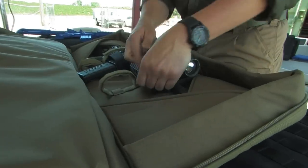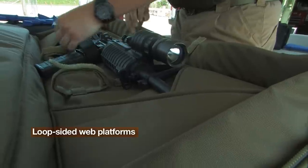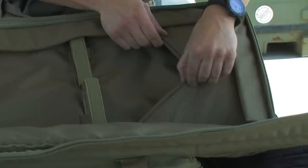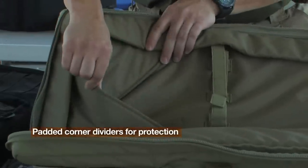Taking a closer look, the rifle compartments feature multiple rows of loop-sided web platforms that allow you to lock in your rifle for secure transport. Our padded corner dividers provide an additional level of protection for your muzzle or flash hider.